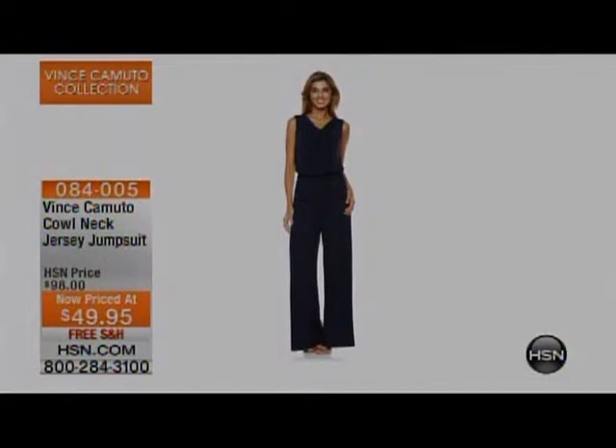Next up: the Vince Camuto cowl neck jersey jumpsuit, also half off today — free shipping and handling in black or navy. Bra-friendly and silhouette-friendly. So flattering! This is my favorite — any color, any style. I love Vince Camuto jumpsuits. It's like wearing your pajamas, but you can wear them to a wedding if you want to. Dress it up, dress it down — it's the best packing companion. It does not wrinkle.